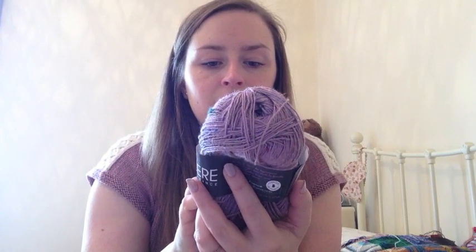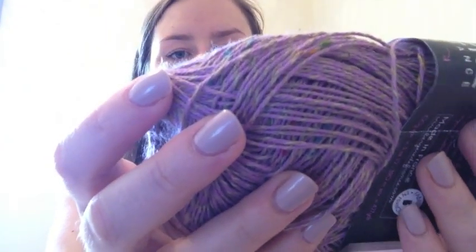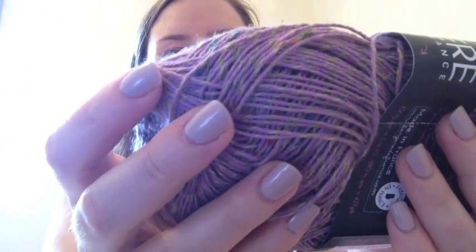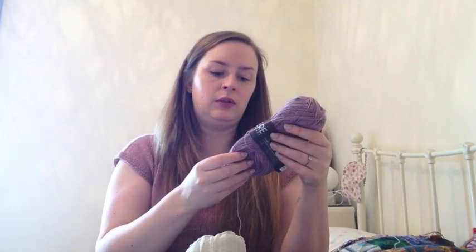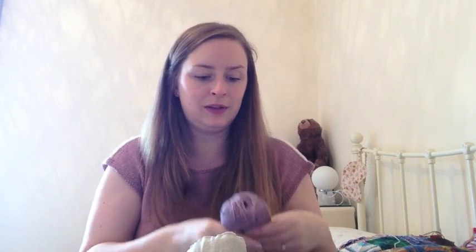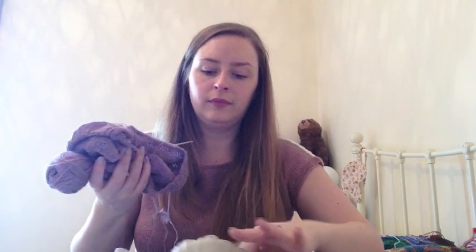It's constructed in quite an interesting way - it looks like there's a ply of the natural coloured linen, a ply of the purple cotton, and then with the viscose little neps dotted around in there. I quite like that mélange effect - I think it makes for quite an interesting looking finished knit.